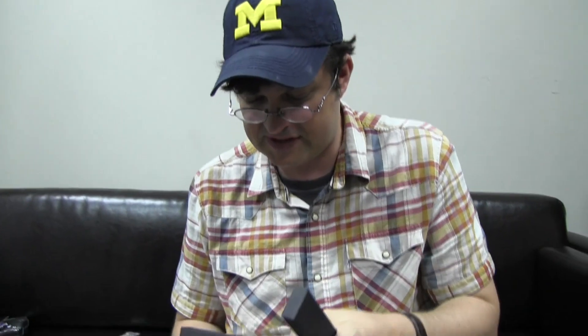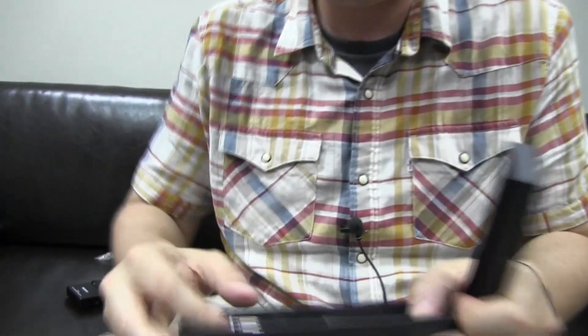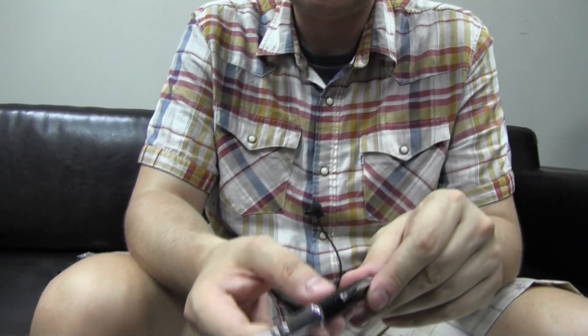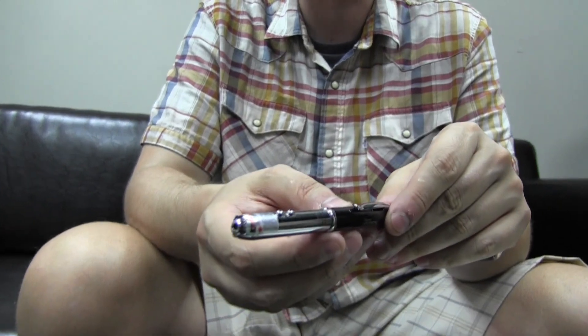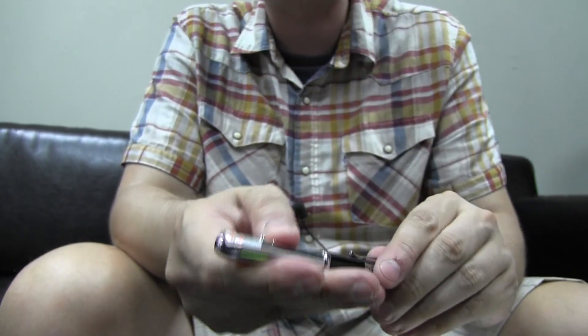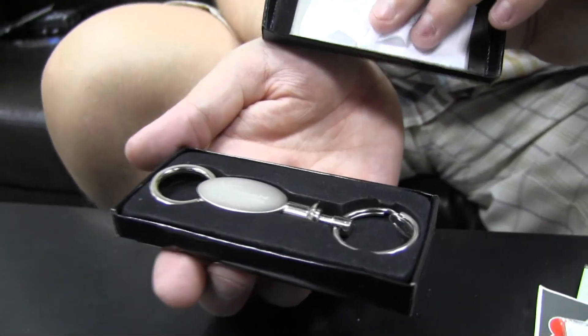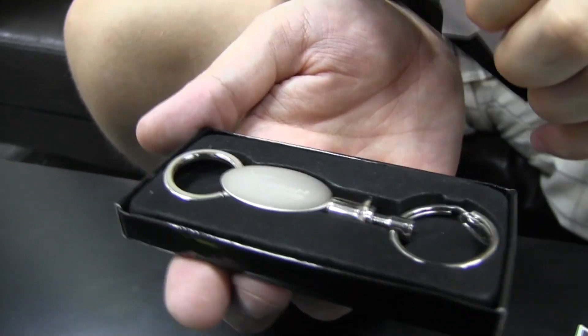We have a special super fancy Kingston HyperX pen, which is also a laser pointer. If you peel this off, you have a red and blue laser pointer integrated into it. Oh my god, it's not stopping. We also have a Kingston HyperX key chain — once again, something that you can't buy.